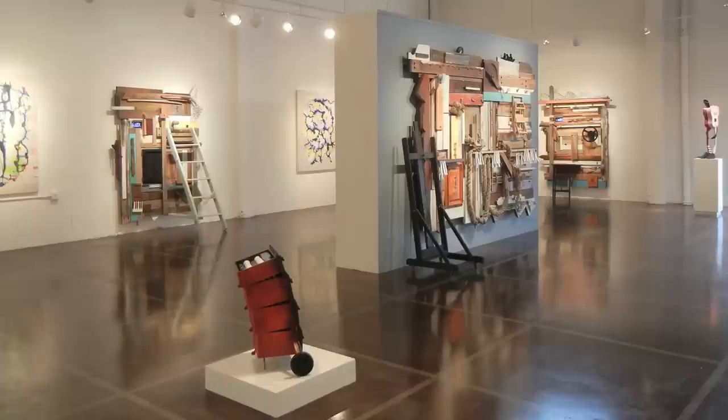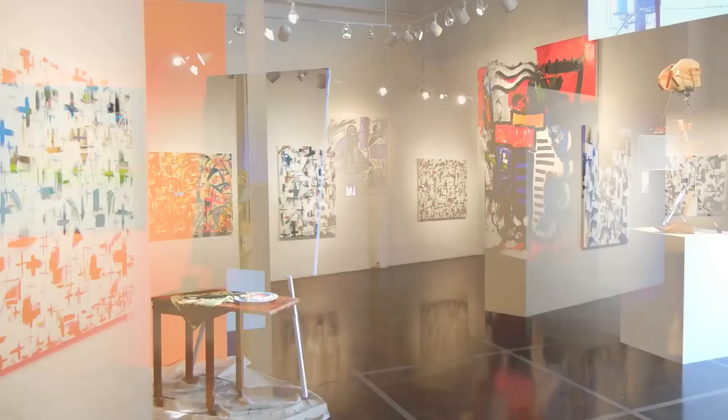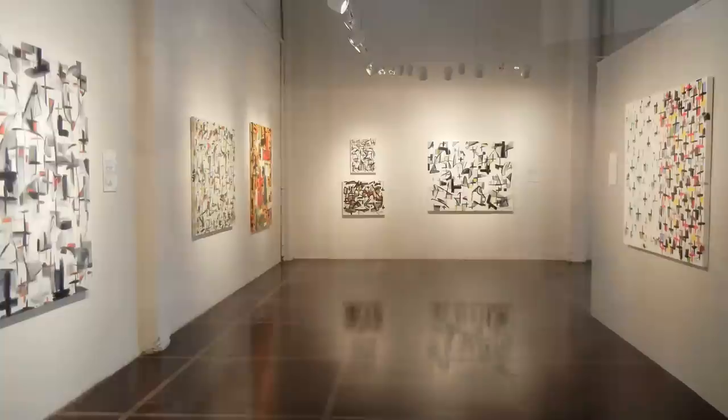Mary Thomas Gallery is a contemporary fine arts gallery offering collectors, designers, and patrons exciting and visionary art. Located in the vibrant Dallas Design District, the gallery space provides opportunities to inform, instruct, and inspire art collectors. Rotating exhibits feature regional, national, and international artists whose works may be found in private, corporate, and museum collections. Please visit us at 1110 Dragon Street or at MaryThomasGallery.com.